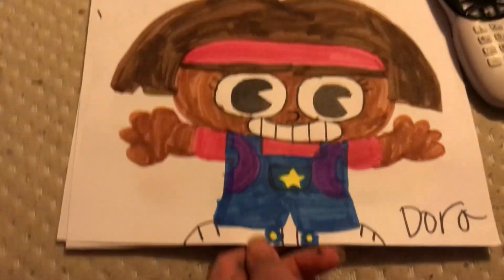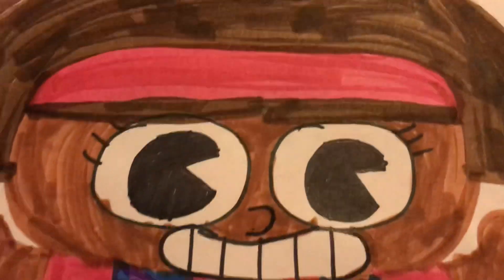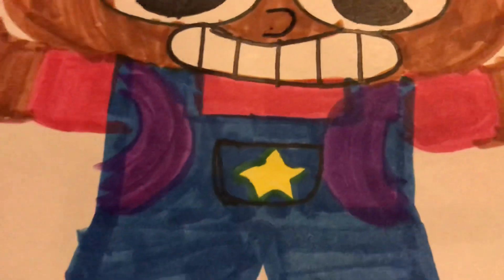Now on to the video. This is my interpretation of Dora when I give her her reboot. She's the only one that looks like a 1950s cartoon with color, plus she has a star pocket herself.